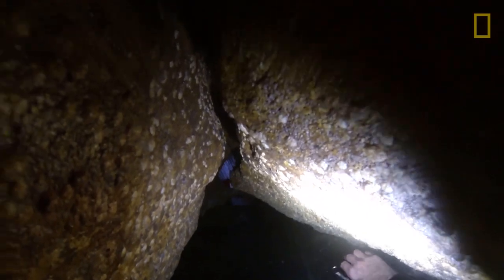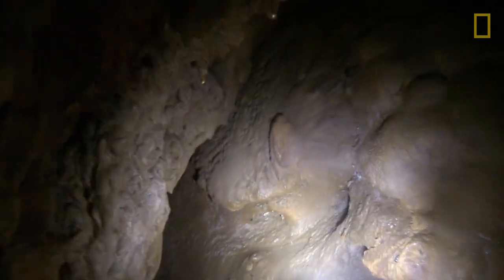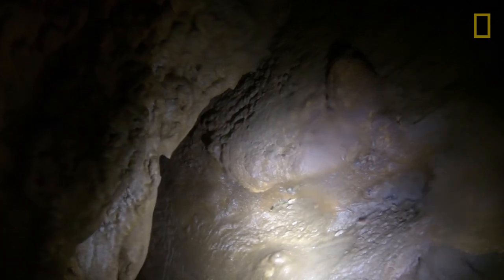You get to an entrance and you really have no idea what's going to happen. Pushing down that next passage, maybe the swell is sort of cresting up to the ceiling and you might have to hold your breath just to go through to the next part. And you don't know if that's the end of the cave or if it's going to open up into a big room full of beautiful formations or interesting sea life.